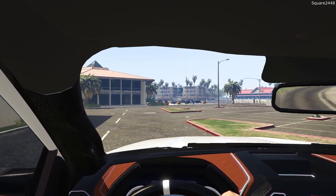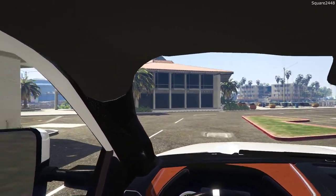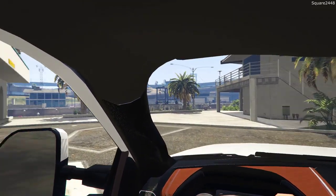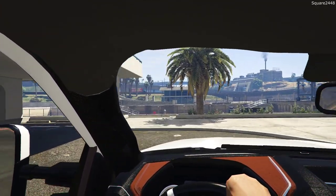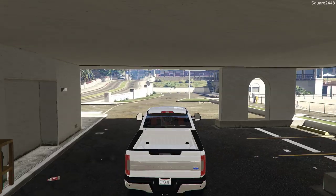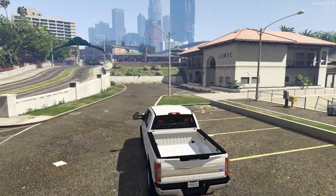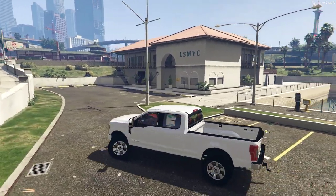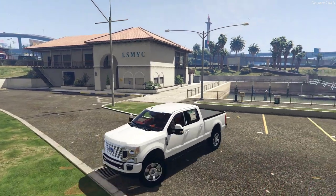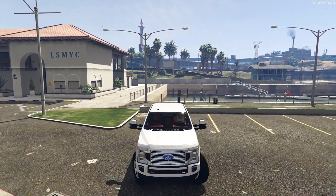I do want to park our truck in a way where we won't get any door dings. We paid just over $60,000 after all the discounts for this truck and I really like it. I think we'll get this end spot over here — I usually prefer end spots where there's grass on one side. We parked close to the curb and we'll be good.